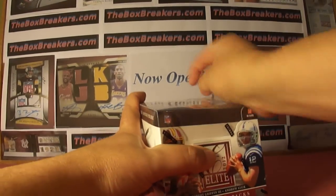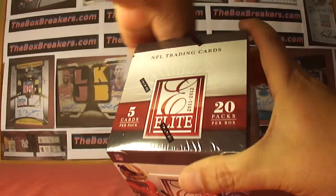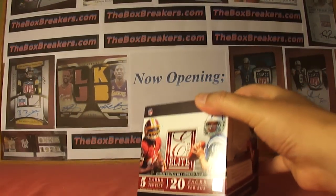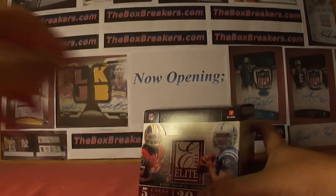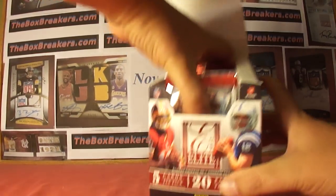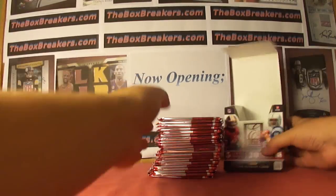Hey guys, welcome back to theboxbreakers.com group breaks. This is our Hy-Vee number one group and it's 2012 Elite right now. This is one of 11 boxes — only halfway through. So 11 boxes in all this month.